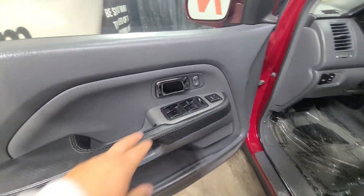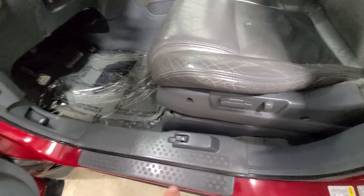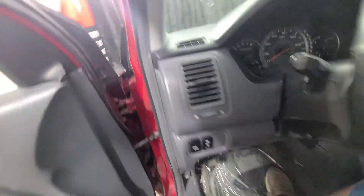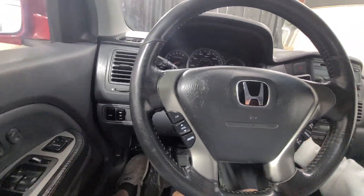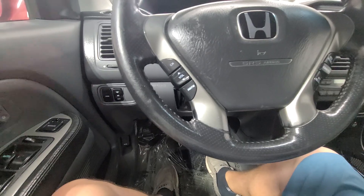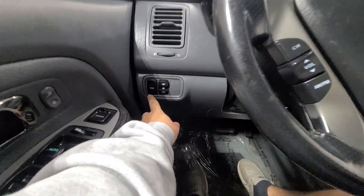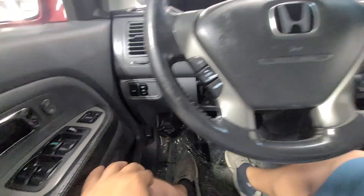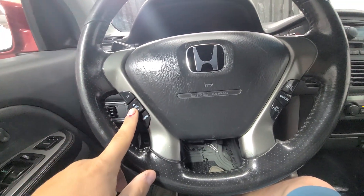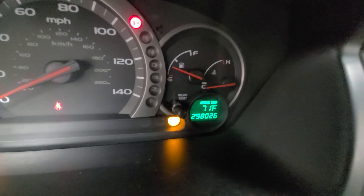Power windows, power mirrors, power door locks, power driver seat. There's a fuel door release down there as well. Cruise control, dome light — on the steering wheel you have your media controls and cruise control.